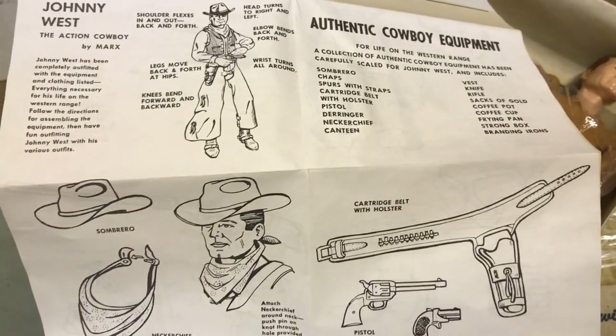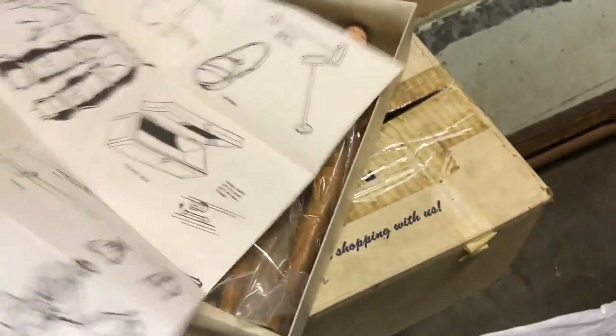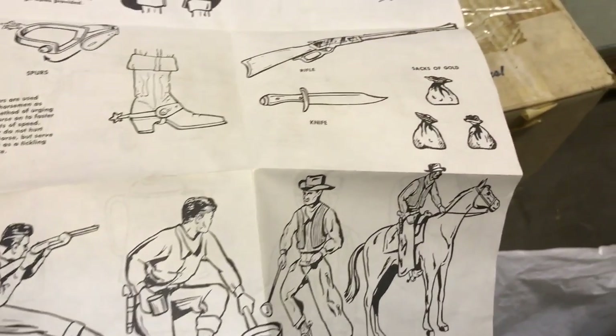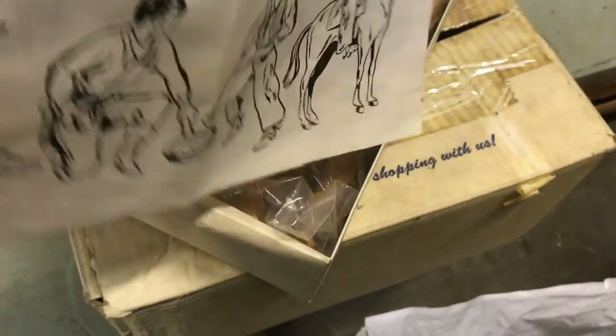Authentic cowboy equipment: Johnny West, the vest, the knife, the rifle, sacks of gold — it's got it all. This has got everything.